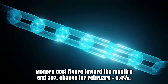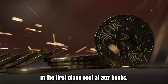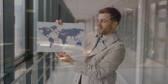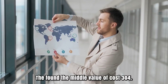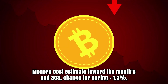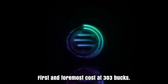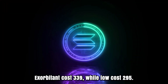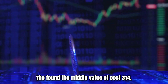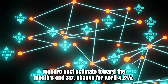Monero cost expectation for March 2026. In the first place, cost at $307. High cost $324, while low cost $282. The found the middle value of cost $304. Monero cost toward the month's end: $303. Change for March: 1.3%. Monero estimate for April 2026. First, cost at $303. Exorbitant cost $309, while low cost $295. The found the middle value of cost $310. Monero cost estimate toward the month's end: $317. Change for April: 4.6%.